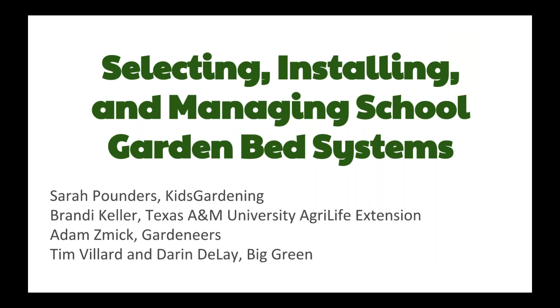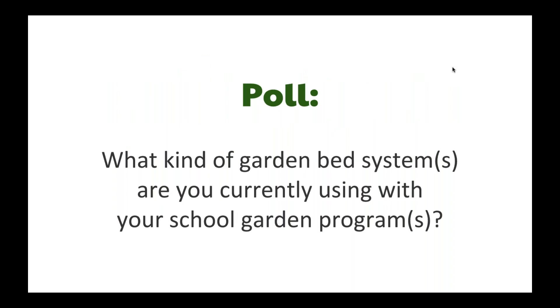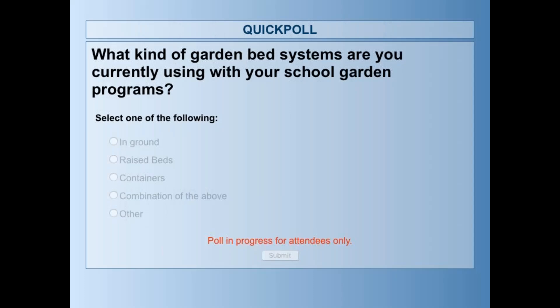Hi and welcome. The topic for today is selecting, installing, and managing school garden bed systems. I work with Kids Gardening, a nonprofit formerly part of the National Gardening Association, now its own nonprofit. Today we also have Brady Keller from Texas A&M AgriLife Extension, Adam Smick from Garden Years, Tim Villard and Darren Delay from Big Green. We wanted to kick it off with a quick poll to get an idea of what kind of garden bed systems you're currently using with your school garden program.